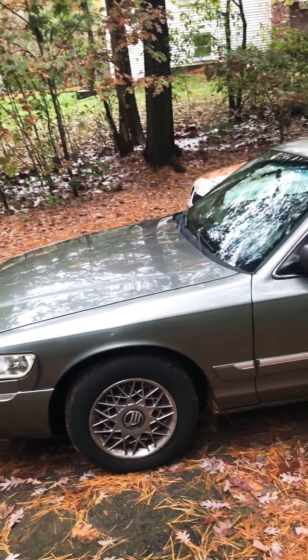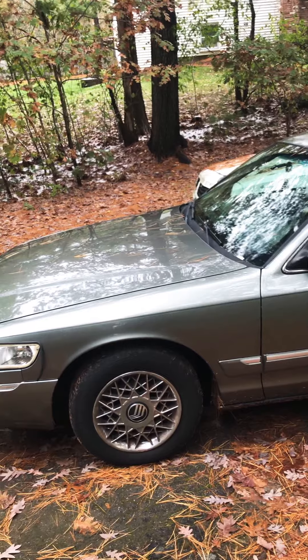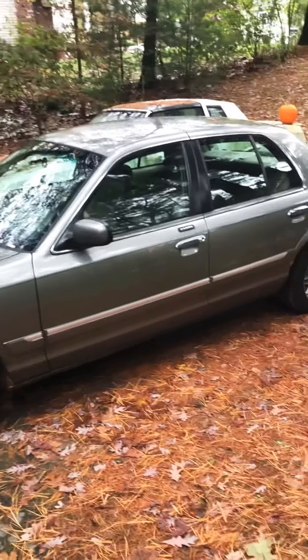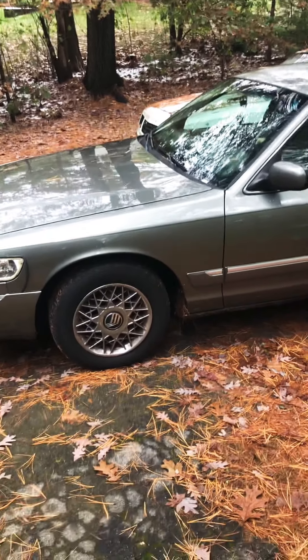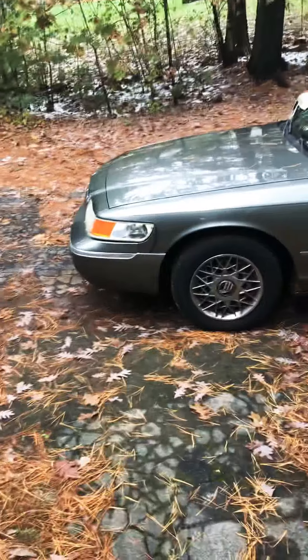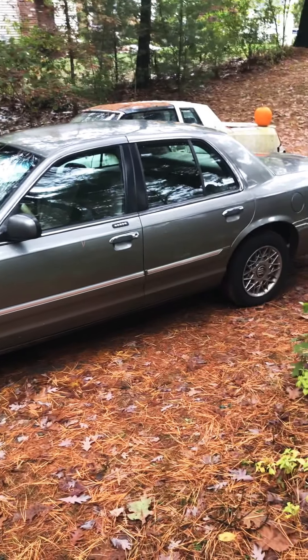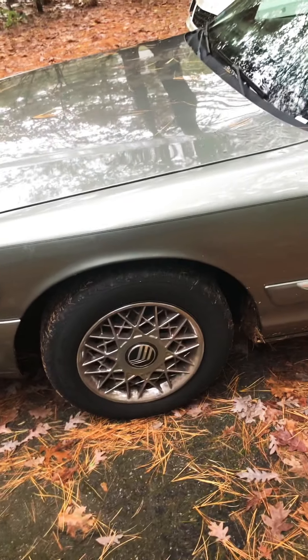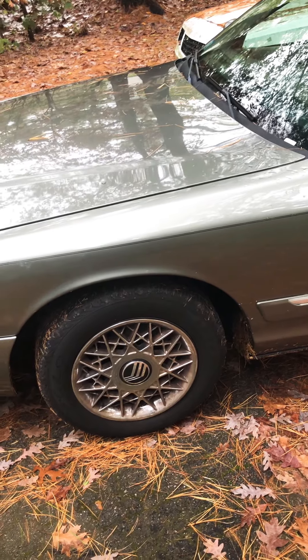Hello everybody, Rory here, and it's been a while — it's been a few months. I'd like to give you an in-depth look at my first set of wheels. This is a 2002 Mercury Grand Marquis GS. It's got a dual walk-around and I'll show you around and all those good features.